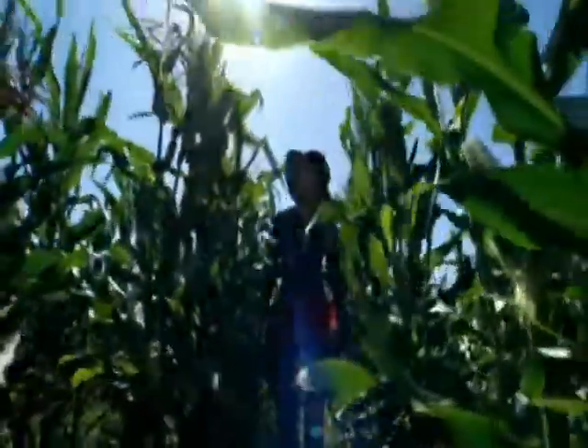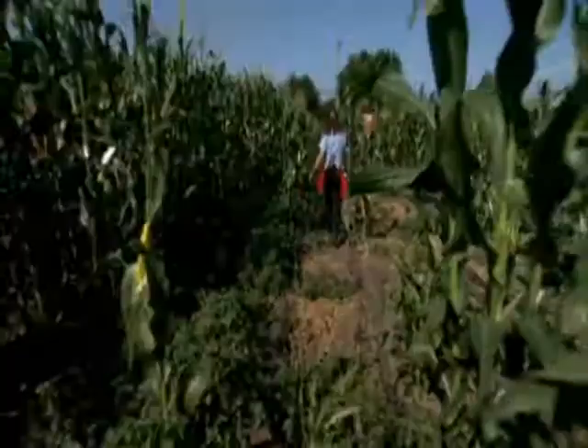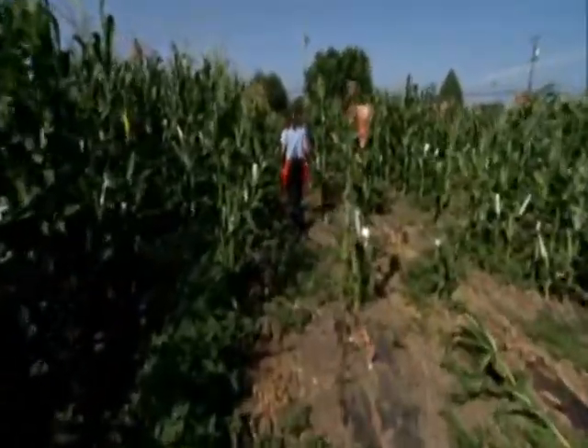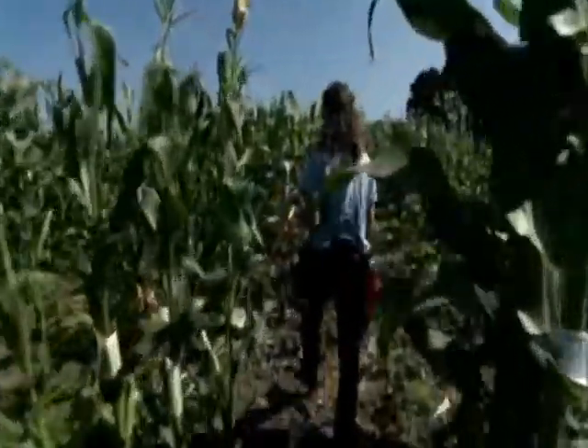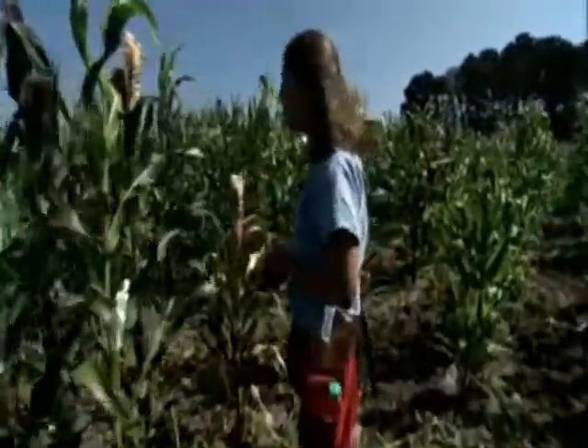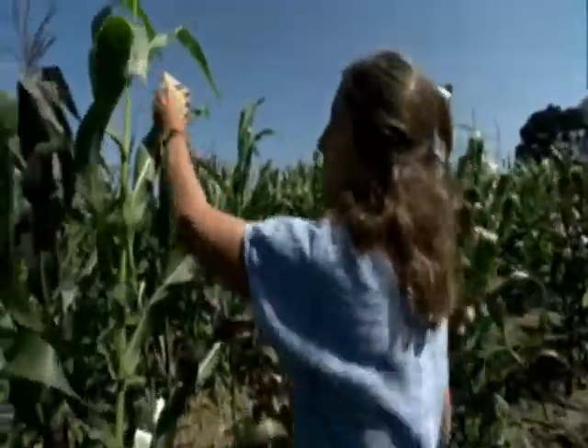We're in Berkeley, California, where driven, dedicated scientists are making mutants. The director of the Plant Gene Expression Center at Berkeley is Sarah Haig, who some call the corn lady. I like the leaves, the tassel, the ear. I study the stem. I study the way it grows and the way it reproduces.